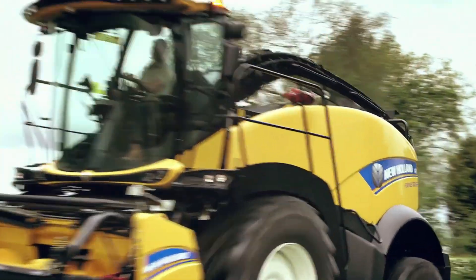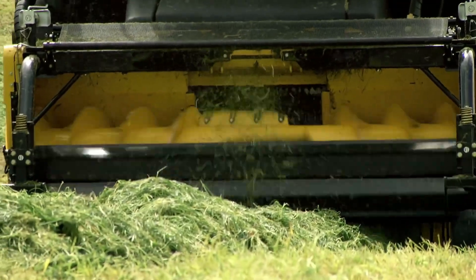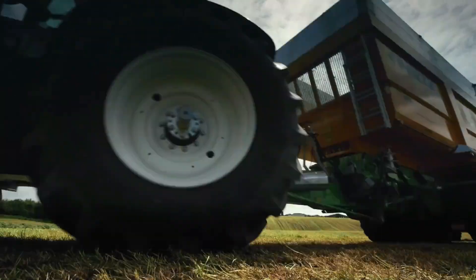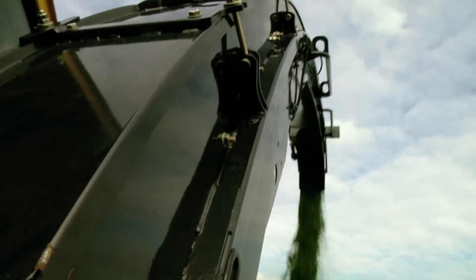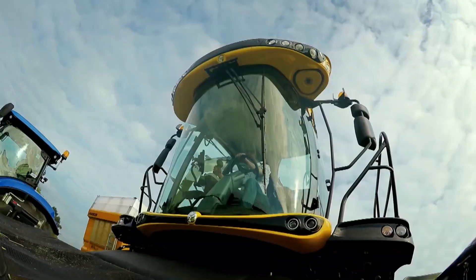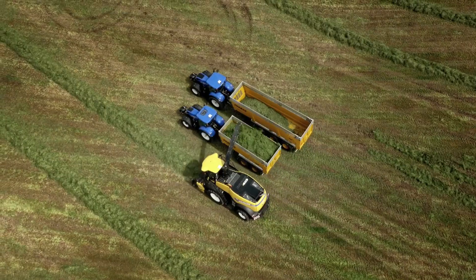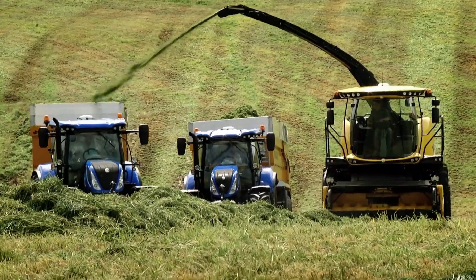A high-capacity powered forage harvester, the New Holland FR Forage Cruiser is made to precisely and efficiently gather a variety of crops, including grass and maize, for use in animal feed. It provides farmers with a range of cutting options, including direct cut headers, maize headers, and grass pickup, so they can adjust to varying crop conditions.